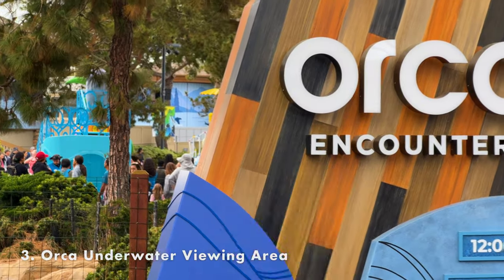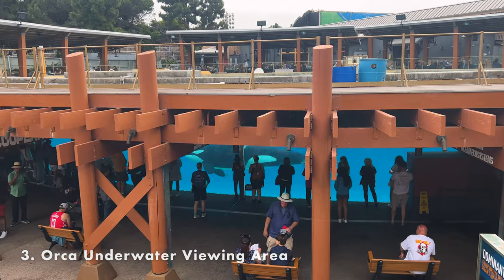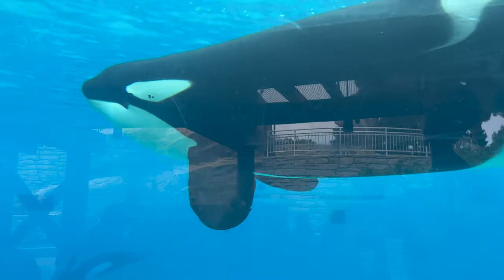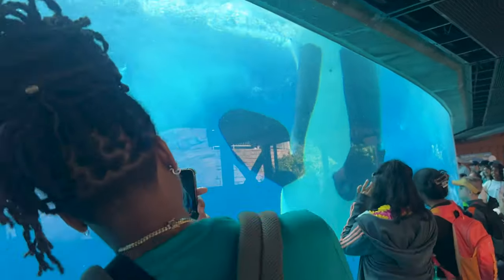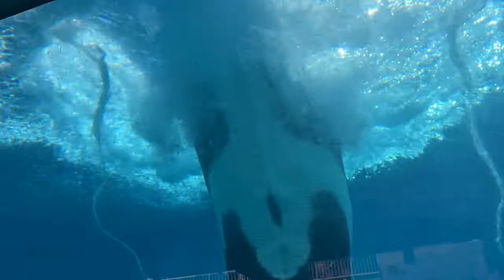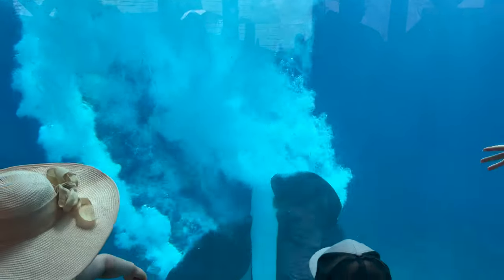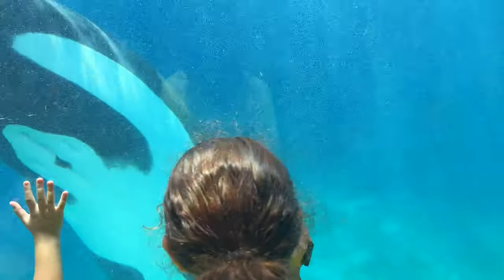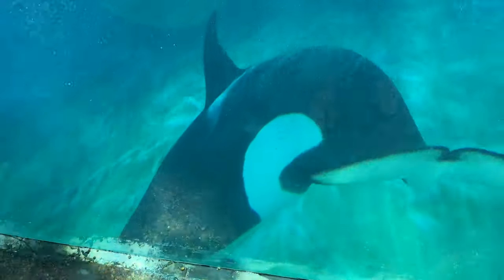The next stop is the Orca Underwater Viewing Area. This is one of my favorite places in the park because you have an opportunity to stand just feet away from the Orcas. We stopped by during the Dine with the Orcas show, an experience where visitors can pay to have a meal right next to the Orcas performing. This is also a perfect time to visit the Orca underwater viewing area. During the show, you'll be able to see the Orcas performing maneuvers and dives right in front of you from underwater.